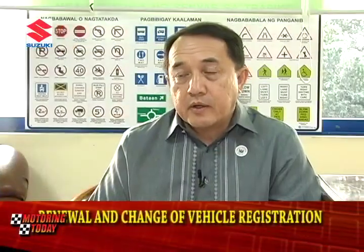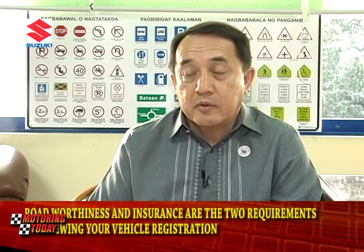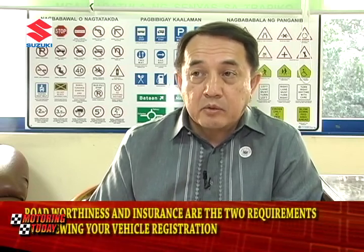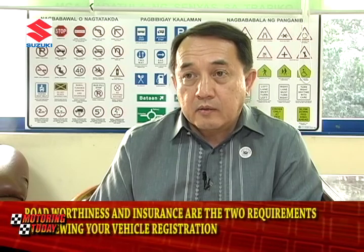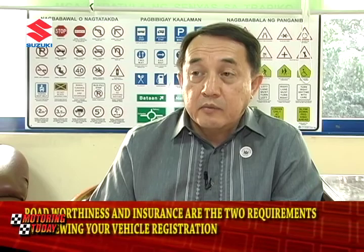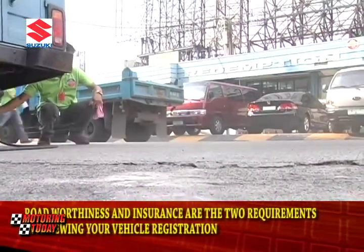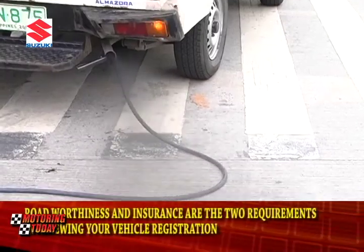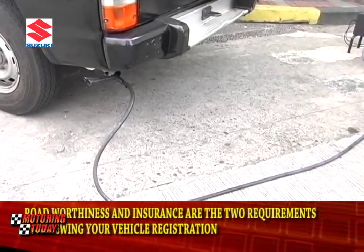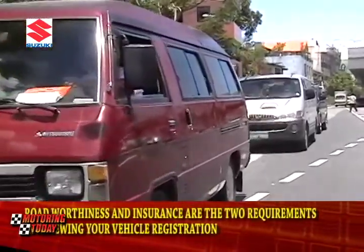For renewal, there are just two requirements: road worthiness inspection and of course the insurance. So when you renew a motor vehicle, it has passed through the road worthiness inspection. The road worthiness inspection actually includes the emission test. Since we don't have automated motor vehicle inspection centers, what happens is a visual inspection, so we cannot really test the under chassis.